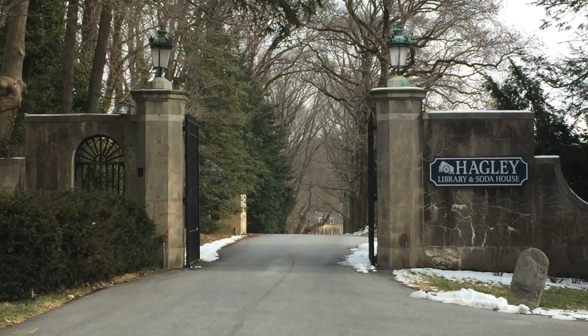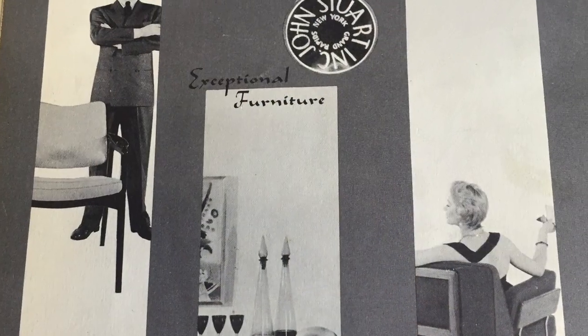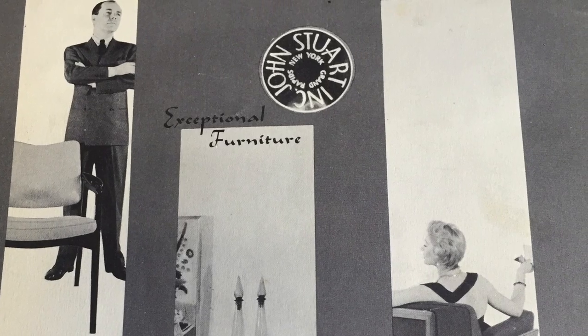Welcome to Mid-Century Misconceptions, where we seek the truth behind mid-century era designs and their manufacturers. Today, we're headed to the Hagley Museum in Wilmington, Delaware, to investigate a 1957 catalog from John Stewart, Inc.